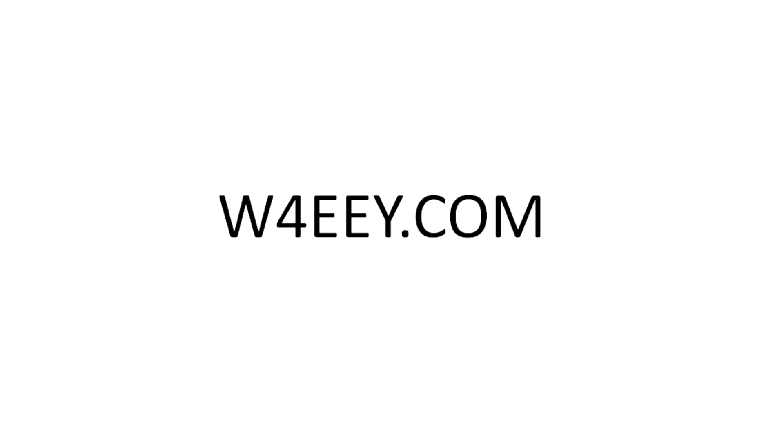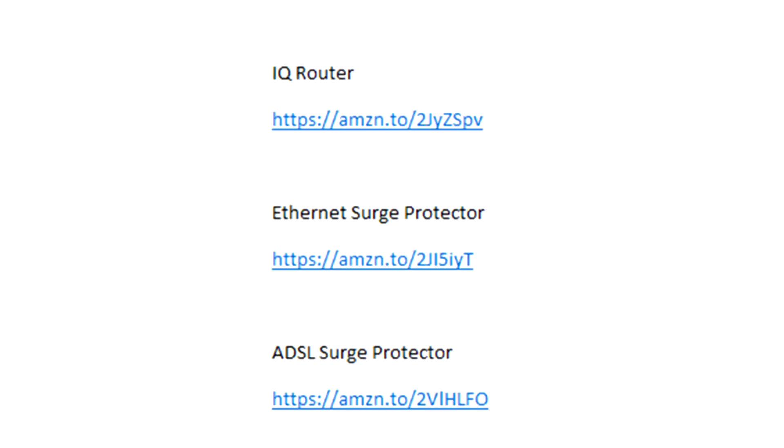Thanks for watching. Please check out my website at w4eey.com and look for the links to the items mentioned in the description page on the YouTube channel. 73 from Whiskey 4 Echo Echo Yankee.